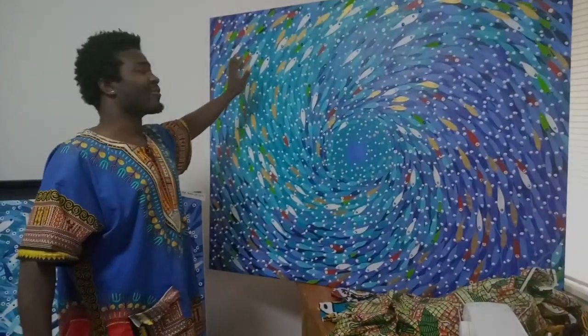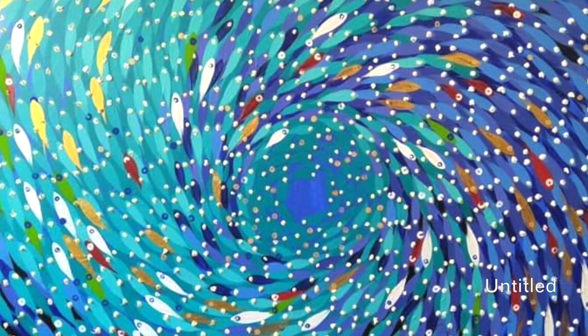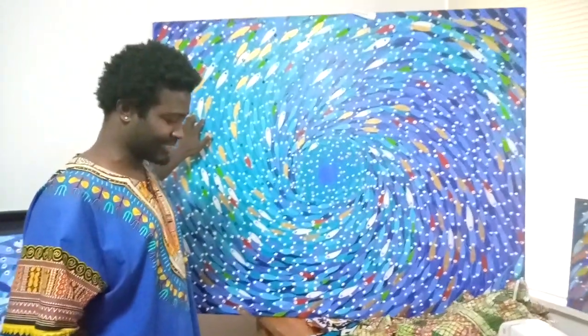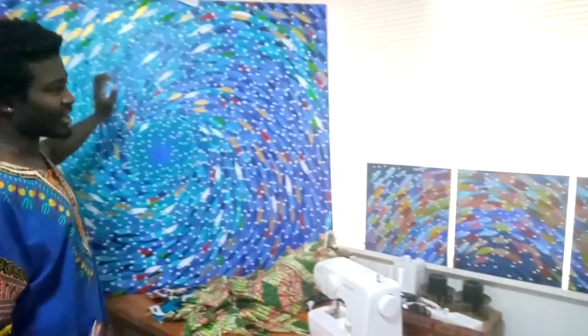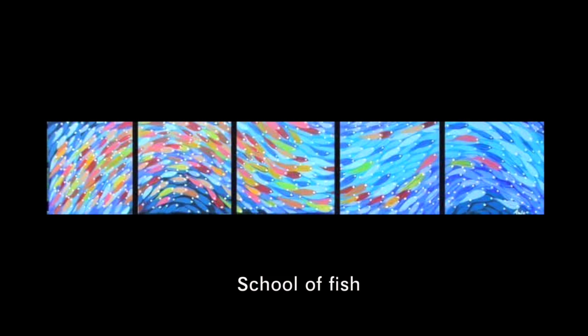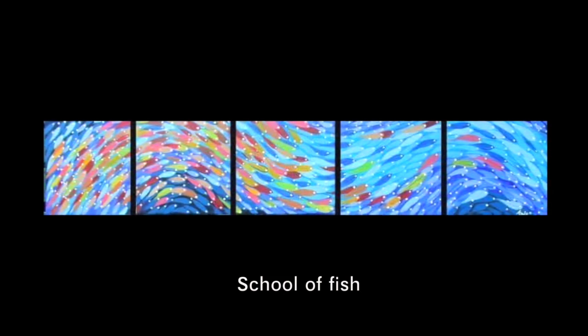This is an oil and acrylic on the same size big piece, but I didn't give it any title so you can relate to it yourself. And the next one is a school of fishes — they're all swimming in one direction, like ocean waves.